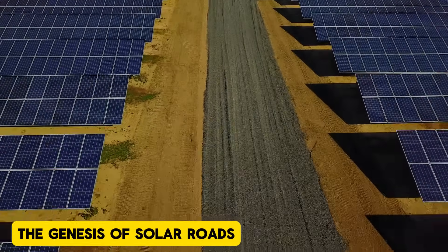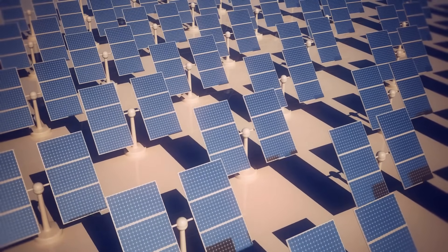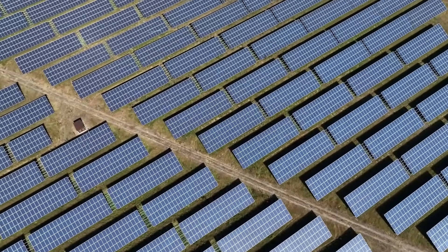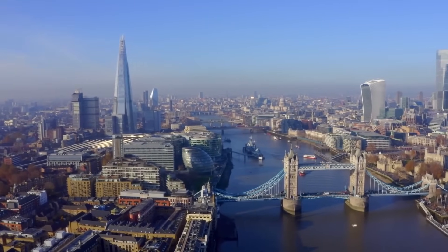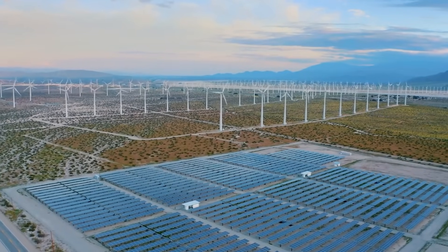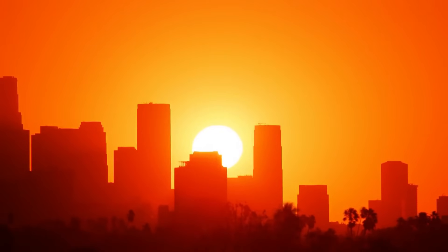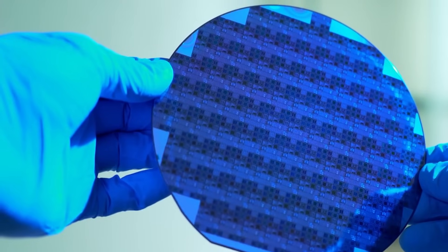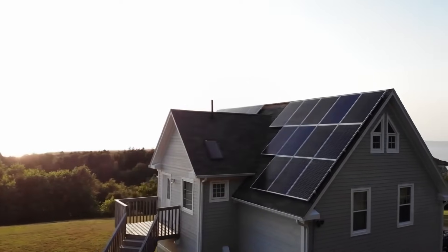The Genesis of Solar Roads: The idea of solar roads isn't new. It dates back to the early 2000s when innovators proposed replacing traditional asphalt with durable energy-harvesting surfaces. Vast stretches of roadways basking in sunlight could double as solar farms, generating clean energy without requiring additional land. This concept gained traction with projects like Solar Roadways in the United States, which aimed to create modular solar panels for roads, parking lots, and driveways. The vision was to harness the untapped potential of extensive road networks to produce renewable energy, reduce greenhouse gas emissions, and create a more sustainable infrastructure.